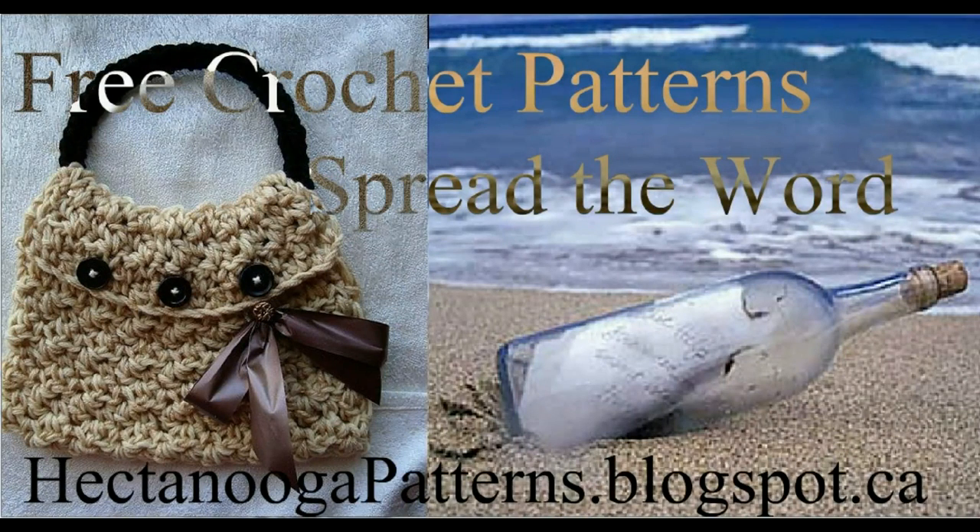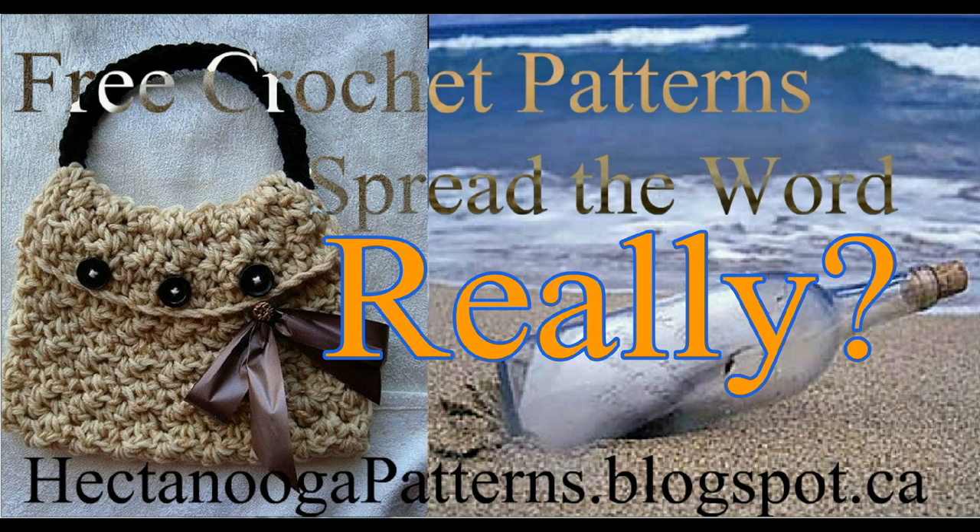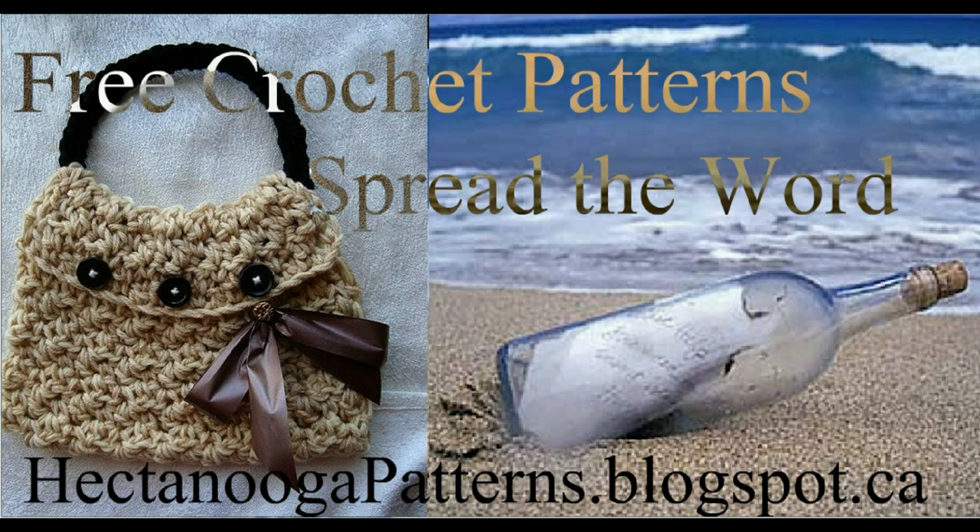Everybody likes something free, and we found out that not everybody knows that you can get free crochet patterns at hectanoogapatterns.blogspot.ca. So we're going to put out a little bit of a social network challenge to see who can spread the word the best.